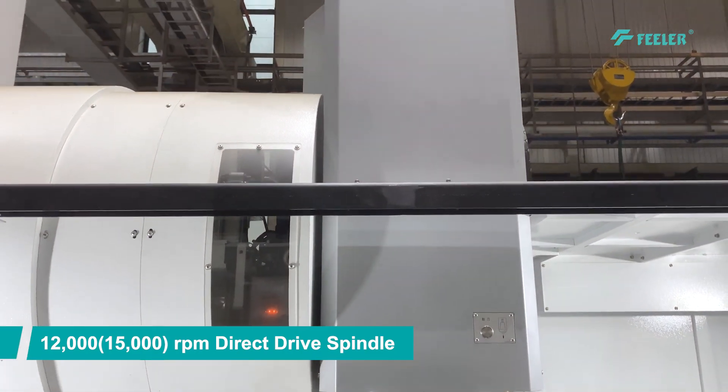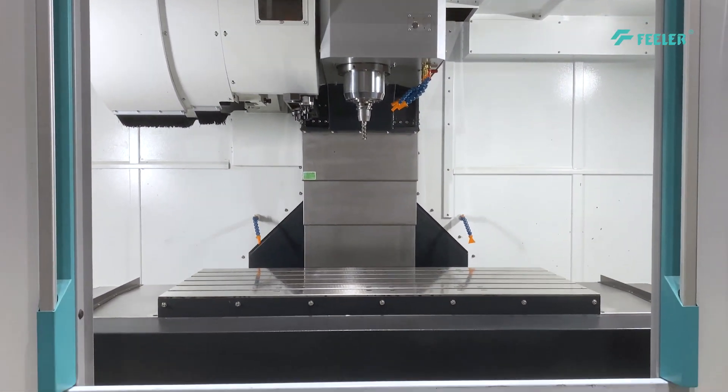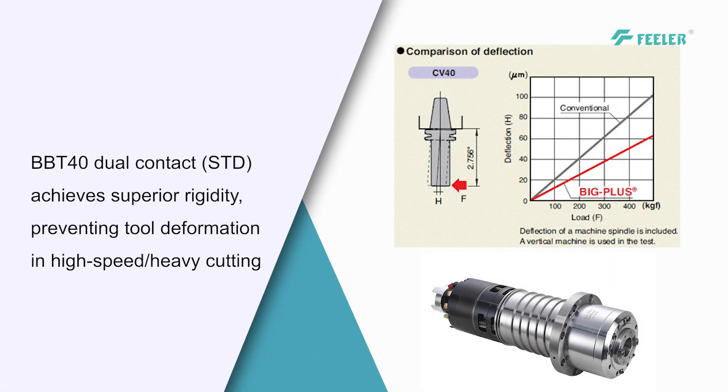Linear guides on three axes enable fast, precise machining with less friction, heat, and structural deformation, and increase overall rigidity.